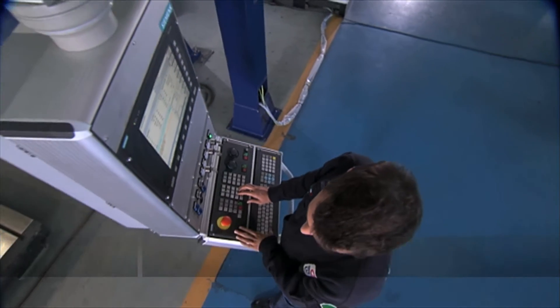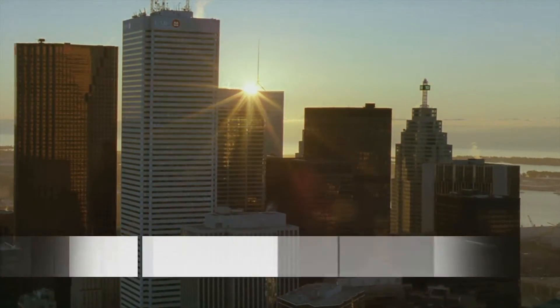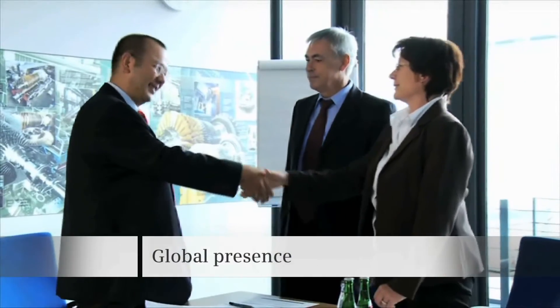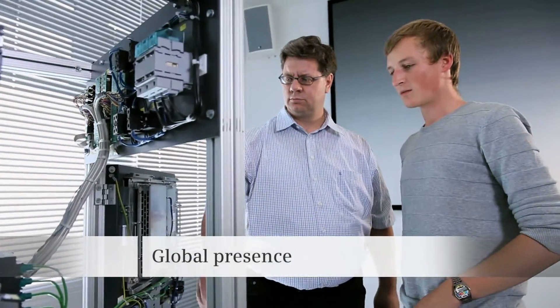We are there for our customers around the world. We address the challenges of globalization with regional centers for sales, service and training, as well as production.